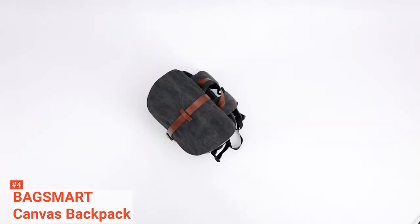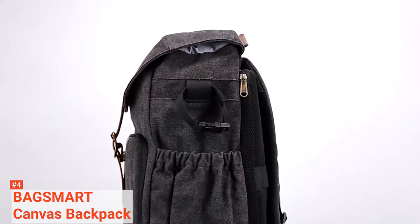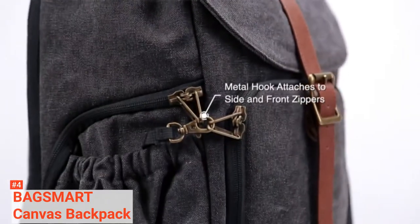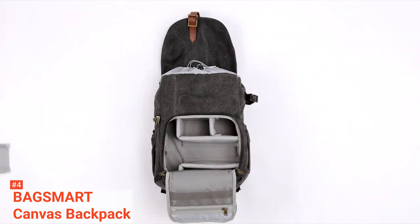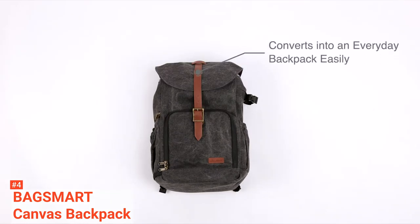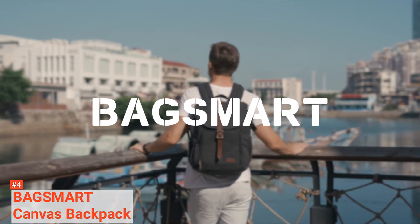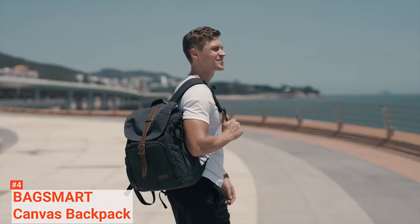Made from durable and water-resistant canvas, this camera bag will stand the test of different weather conditions and yet keep your photography gear safe throughout. There are two side pockets dedicated to your water bottle and tripod stand. With its triple access points, drawstring closure, quick side access, and front full-zip access, you get to enjoy a hassle-free use of this product. There is also a metal hook that is attachable to the front or side zippers to prevent unauthorized access to the camera bag.